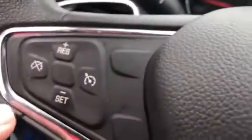It does come with cruise control here, and of course power mirrors, windows, and locks.